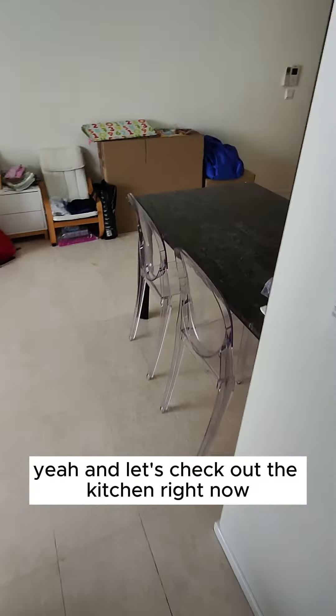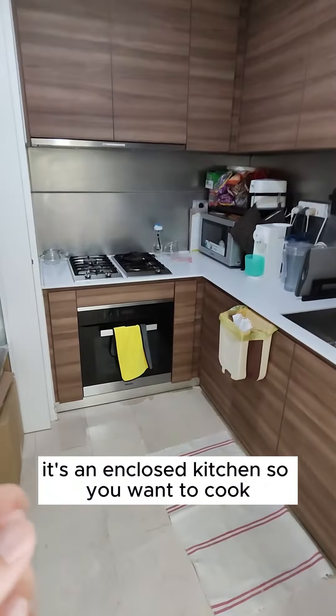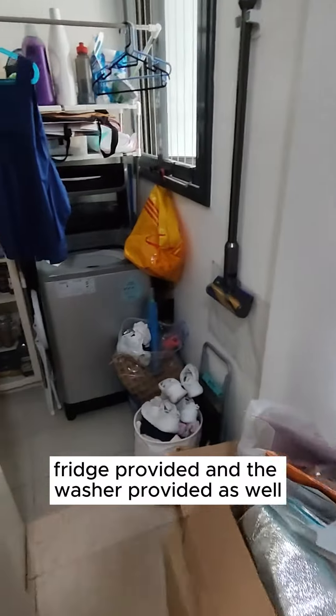Let's check out the kitchen. It's an enclosed kitchen, so you can cook here. Top and bottom cabinets are all done up, a fridge is provided, and a washer is provided as well. Behind it is actually the WC, but you can also use it as a storage space — not a problem.